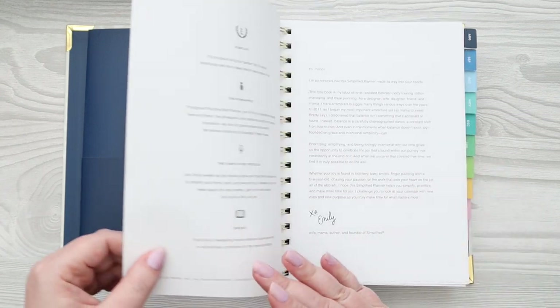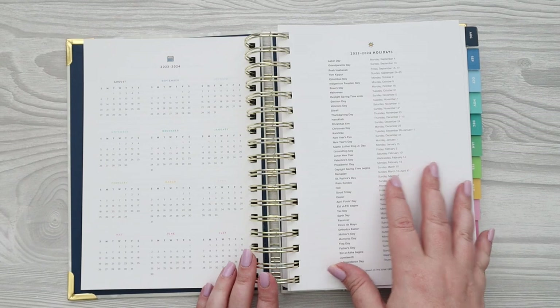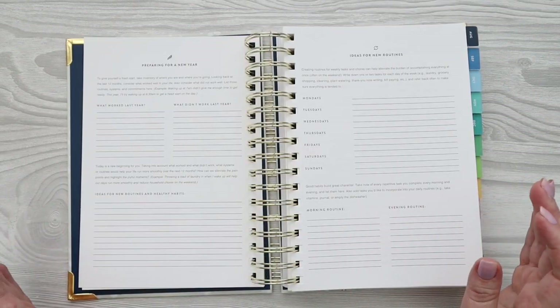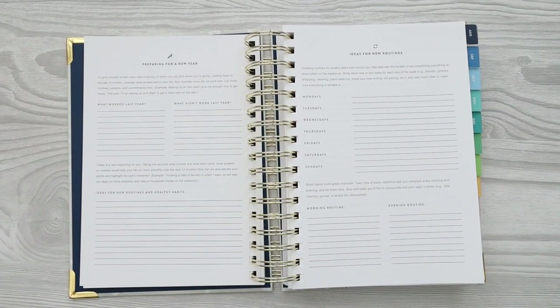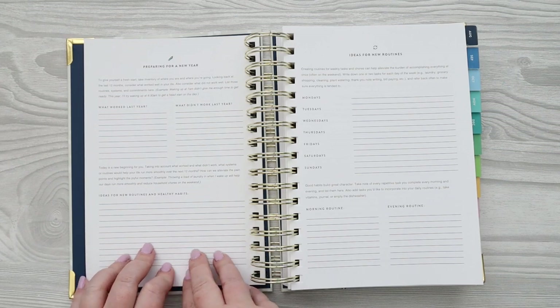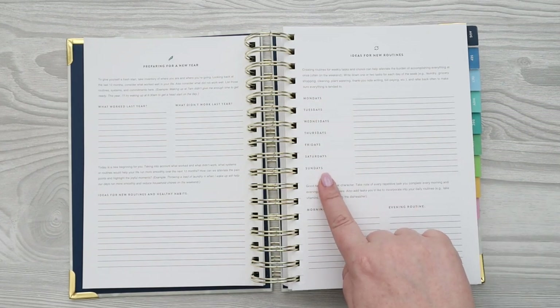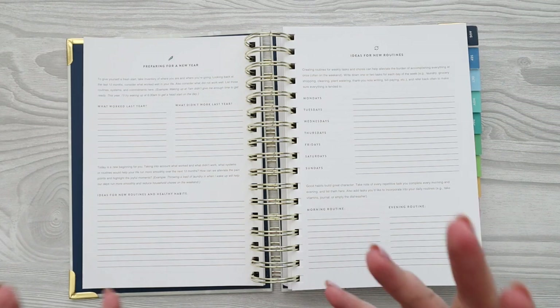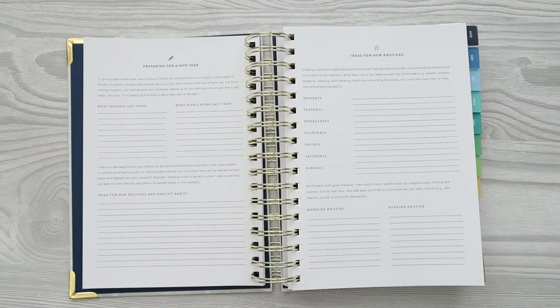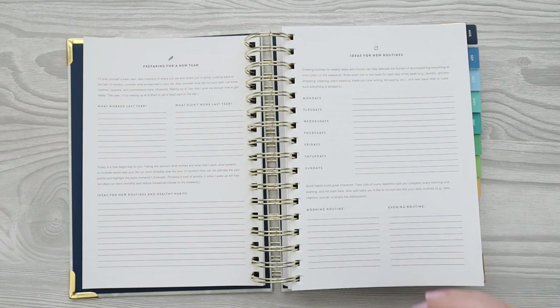At the beginning of the planner, after the pocket, you have your name page, a letter from Emily, how-to-use pages, a year at a glance, 2023 holidays, and then their prep pages — which I love. These are very simple: you talk about what worked last year, what didn't, ideas for new routines and habits. There's a section where you have the days of the week and figure out different routines — plant watering days, meal prep days, laundry days, shopping days — to assign to certain days and simplify your life.